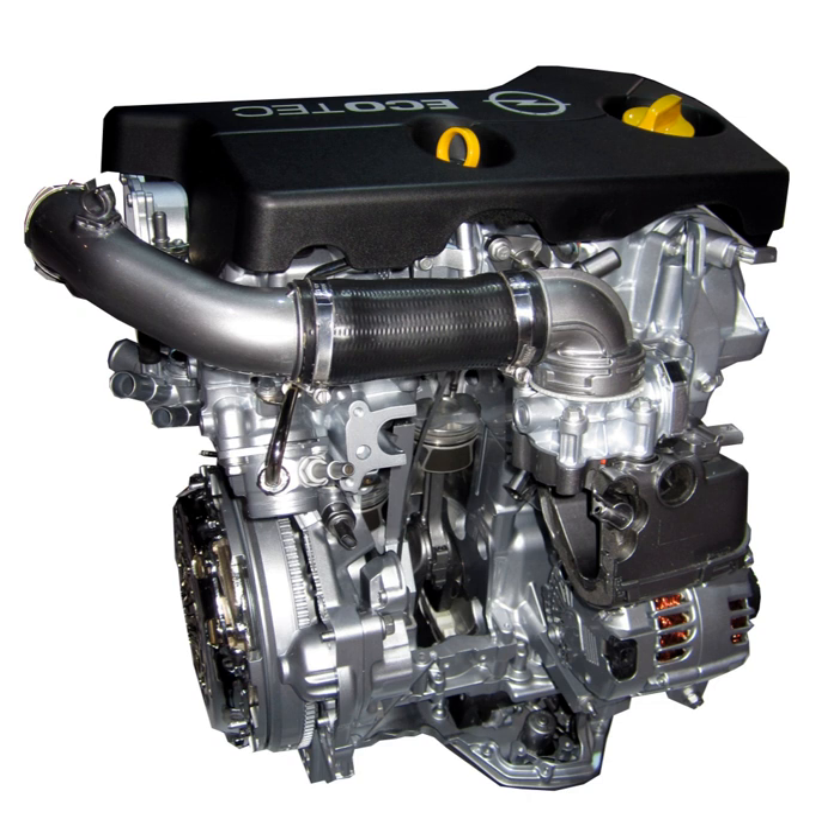The LV-7 is the multipoint fuel injection 1.4L naturally aspirated variant of the SGE engine, with a 74 mm × 81.3 mm bore and stroke for a total capacity of 1,399 cc. Compression ratio is 10.6:1 and the engine can run on regular unleaded grade gasoline. Assembly is in Changwon, South Korea.